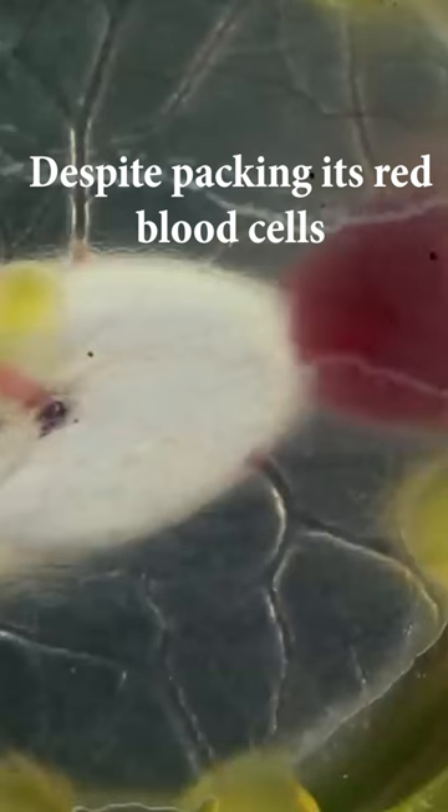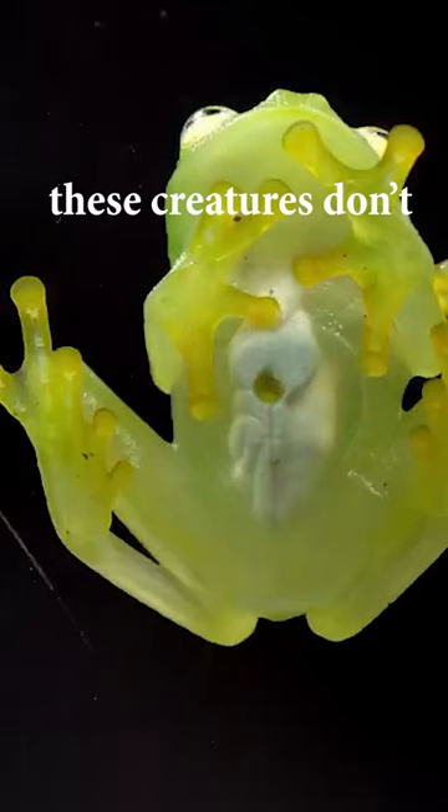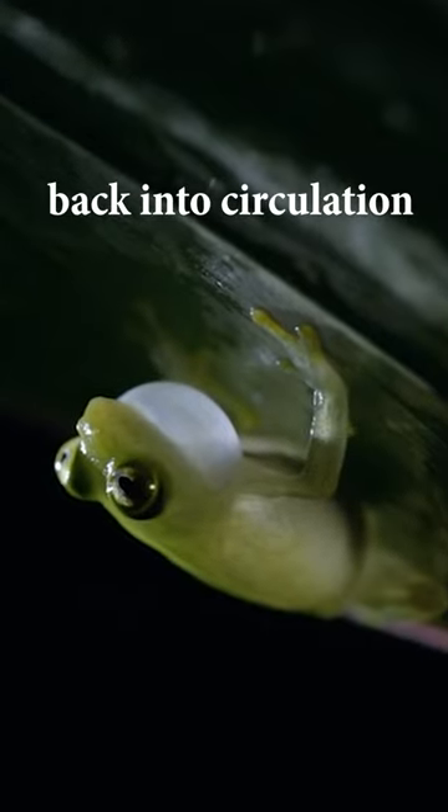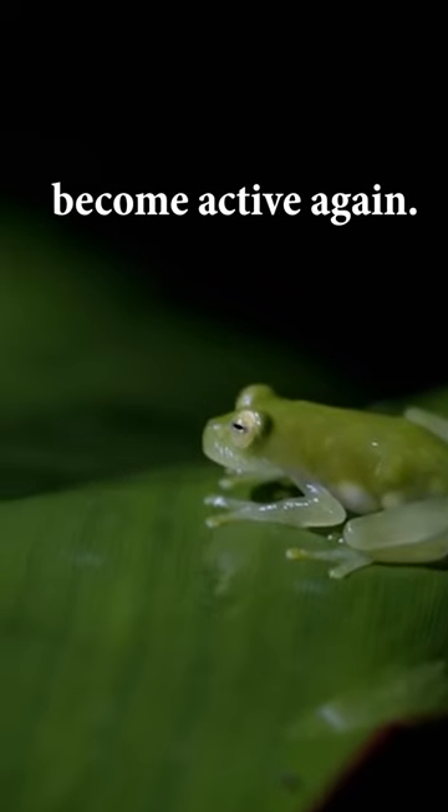Despite packing its red blood cells for many hours, these creatures don't suffer blood clots. At night, it releases them back into circulation when it wants to become active again.